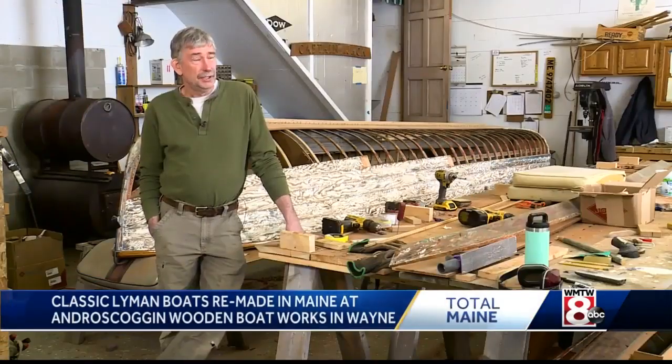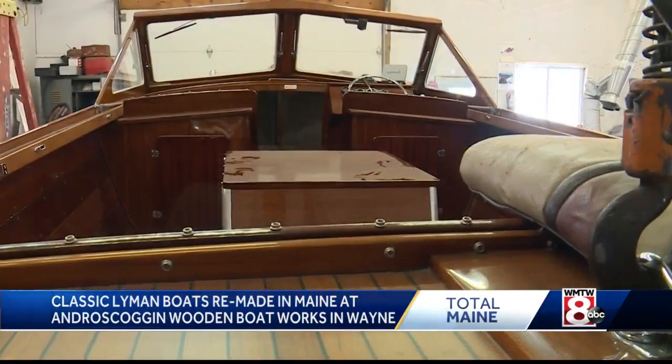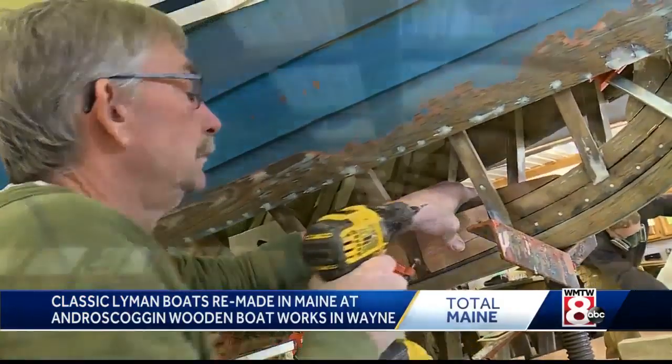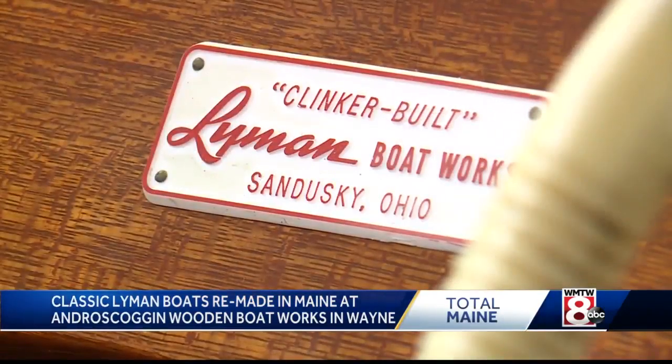They stopped making the wooden ones in 1973, and the barn finds are getting harder to find. Chris Cushman is helping to salvage a generation of boats in serious decay, specializing in the popular Ohio-built Lyman.